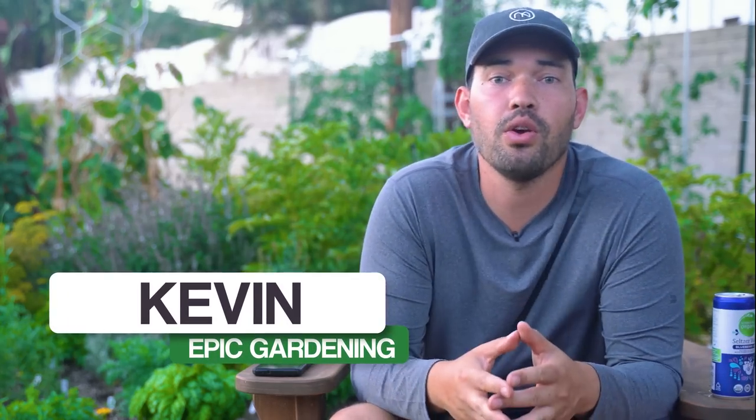Hey, how's it going everyone? Back here in the herb garden, just trying to relax and enjoy the day, but still filming a video for you guys. I got my Sunday best on — these sloppy gardening clogs and some workout gear. We're talking about the solar update.